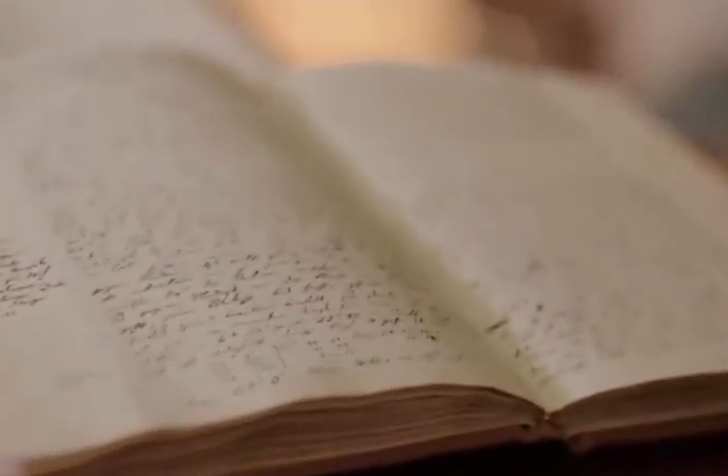Las convicciones más peligrosas son las de aquellos que nunca han visto el mundo. Con esta breve oración, Alexander von Humboldt resume su labor humanista dedicada a la investigación.